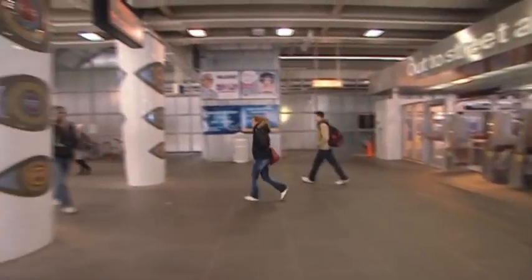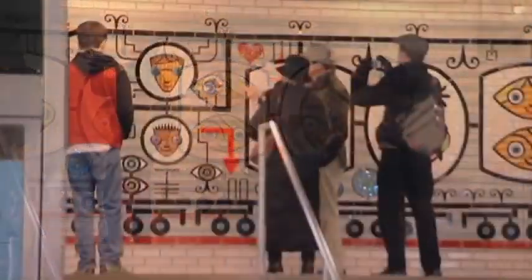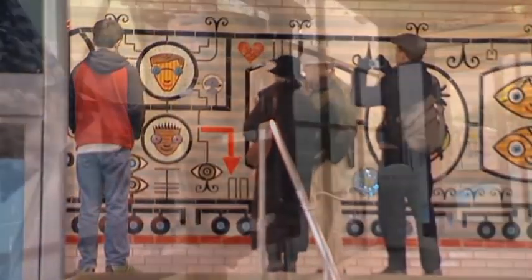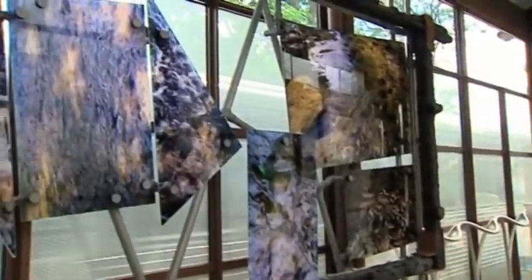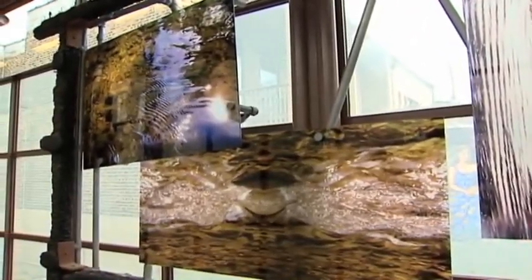CTA Public Art reinforces Chicago's international reputation as a museum without walls. The City of Chicago has a collection of more than 700 works of art located in public buildings throughout the city, and the CTA has now added to Chicago's incredible collection of contemporary art that really offers something for everyone.